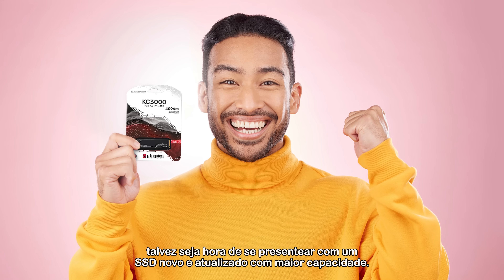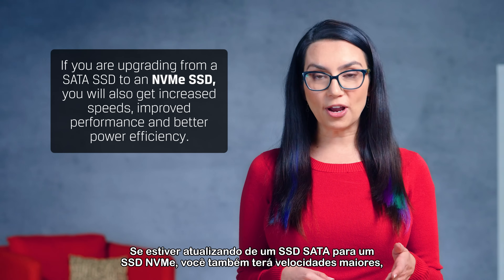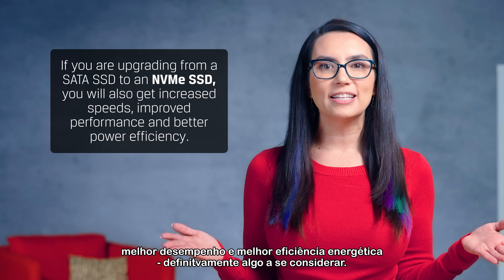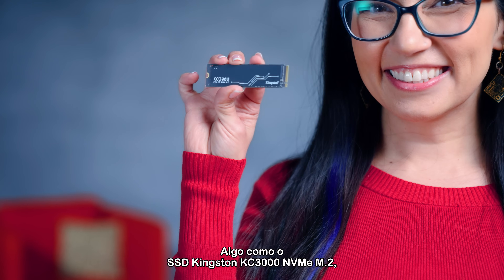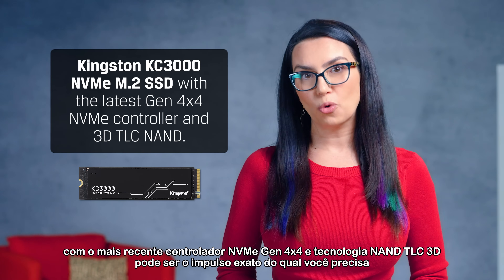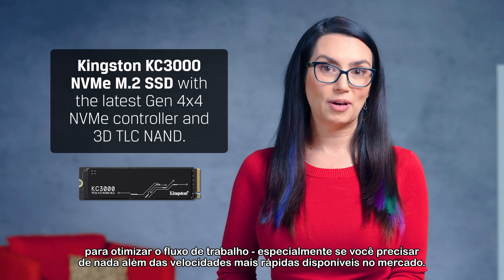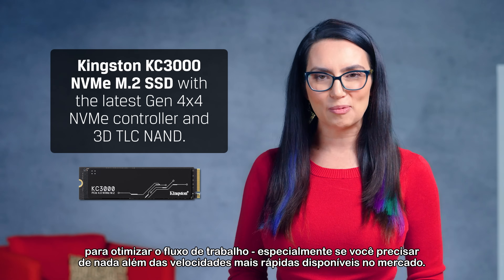If you've tried all of the tricks we've mentioned so far and still need more space, perhaps it's time to treat yourself to a new upgraded SSD with larger capacity. If you're upgrading from a SATA SSD to an NVMe SSD, you will also get increased speeds, improved performance, and better power efficiency — definitely worth considering. Something like the Kingston KC3000 NVMe M.2 SSD with the latest Gen 4x4 NVMe controller and 3D TLC NAND technology could be the exact boost you need to optimize workflow, especially if you demand nothing but the fastest speeds available on the market.